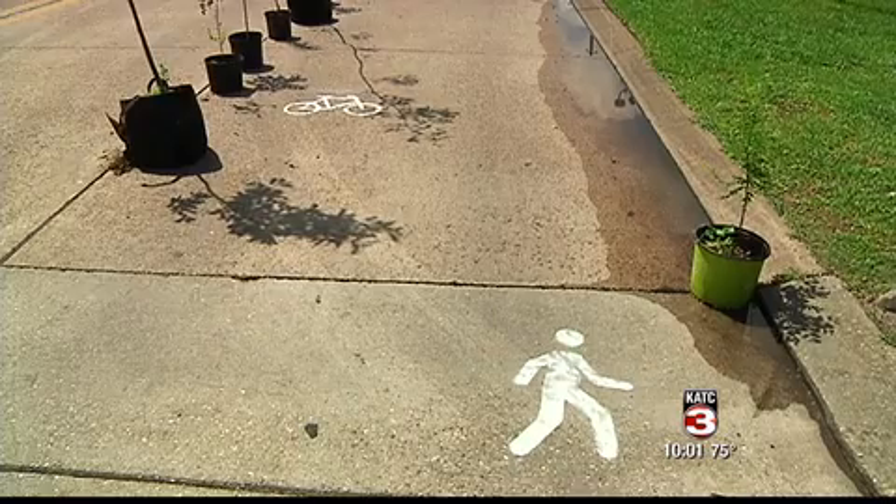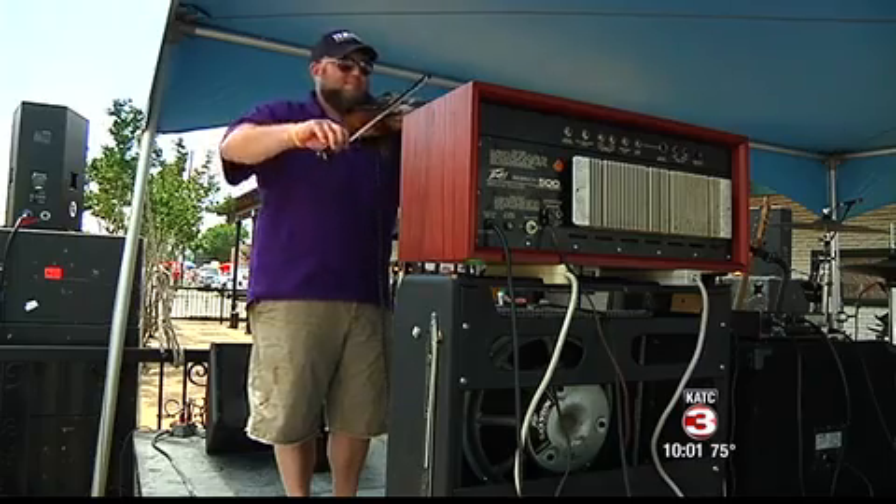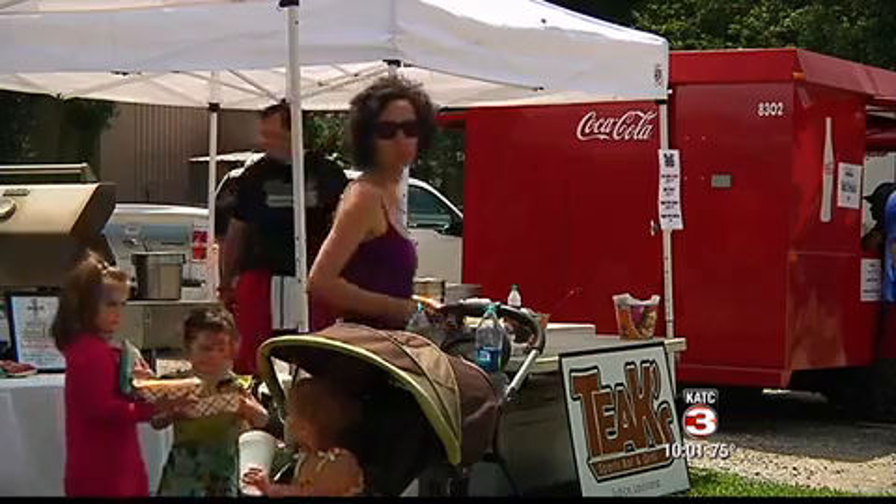What they're trying to do is give you a vision of what Bertrand Drive would look like if they put bicycle lanes and pedestrian lanes in, being the gateway to the Central Park or Horse Farm as we know it. The four-lane road was cut down to two, the outer lanes turned into extended sidewalks for food trucks and cyclists, giving Lafayette a preview of a new avenue for people to get around.